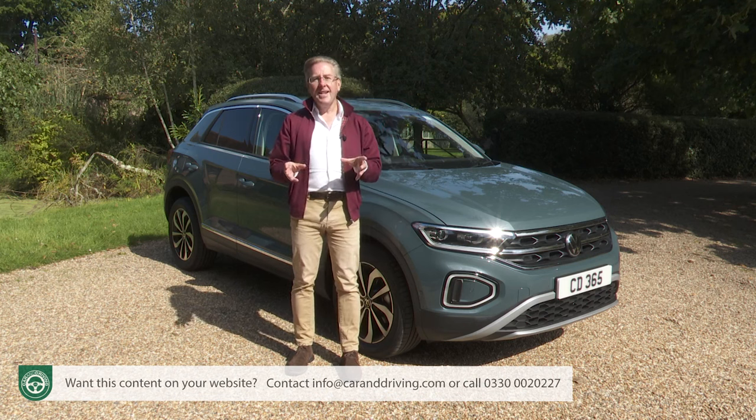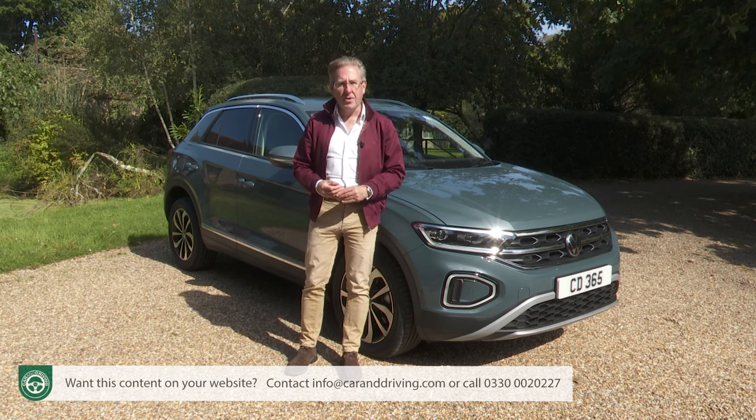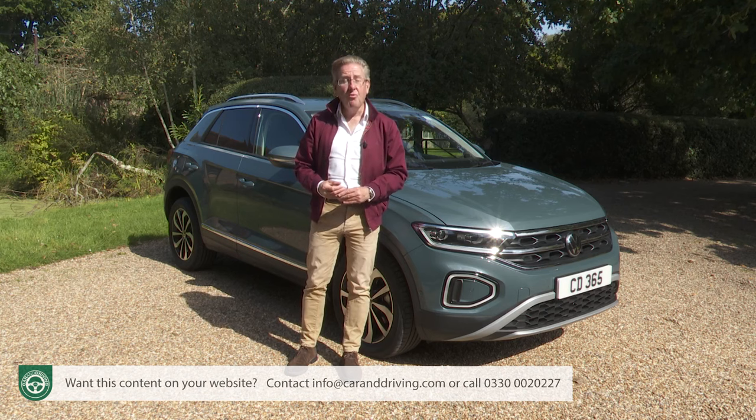If you're attracted by it, you'll need the usual comprehensive car and driving road test to tell you everything you really need to know.